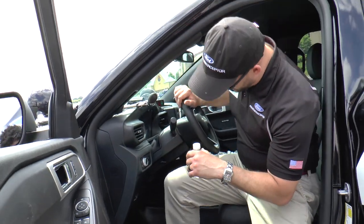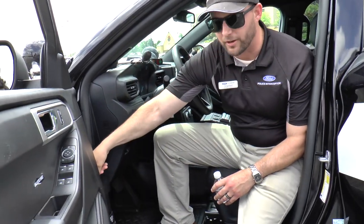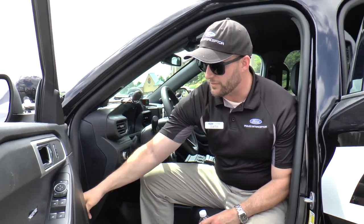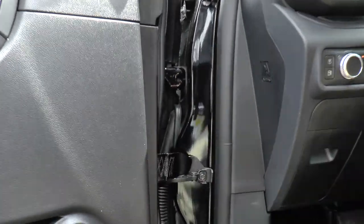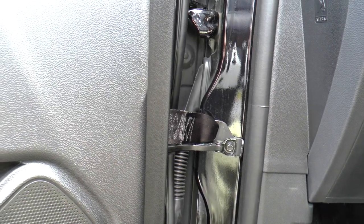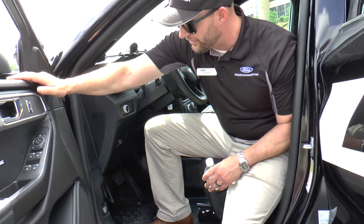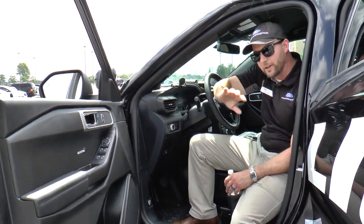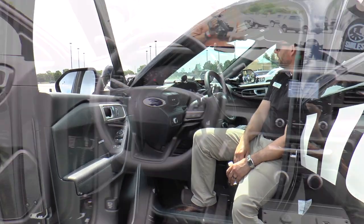Another feature unique to police vehicles is a front door tether. Officers get to a scene, slam it in park, and throw the door open. To reduce the wear on the hinges, there's a heavy-duty tether that will increase the life and make it more durable when slamming that door open many times over the course of the vehicle's life.